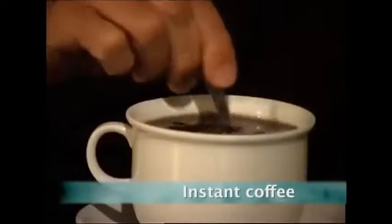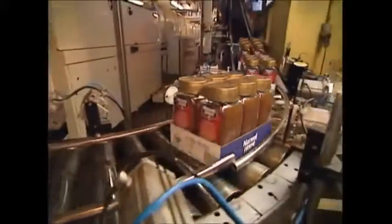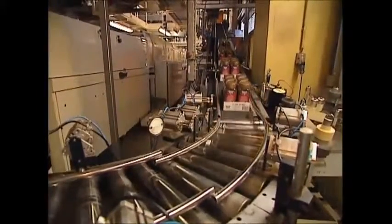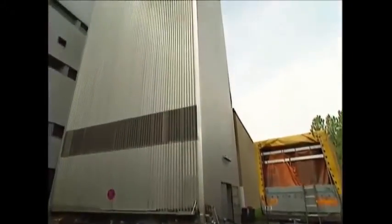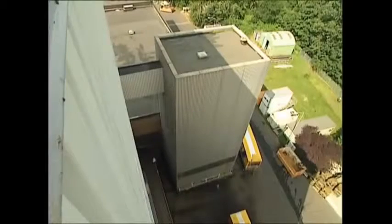Across the world we drink about two and a quarter billion cups of coffee every day. We've been drinking it fresh for over half a millennium, but instant coffee is the new kid on the block, as it wasn't invented until 1901. 70 tons of fresh coffee beans arrive from South America at this instant coffee factory every day.